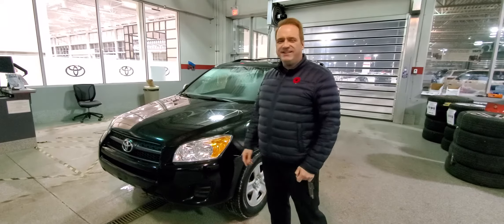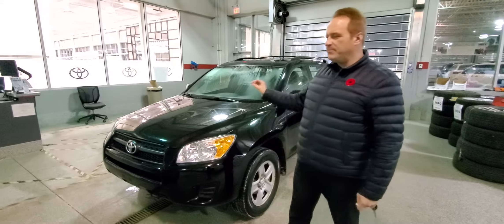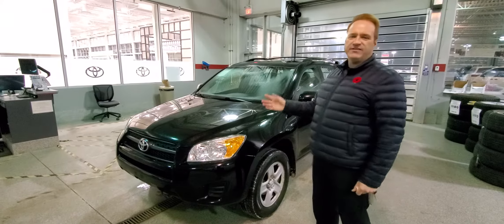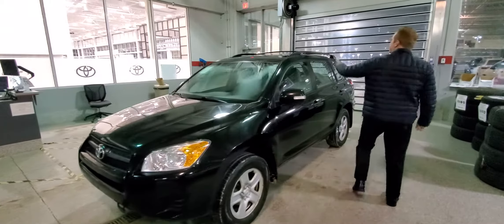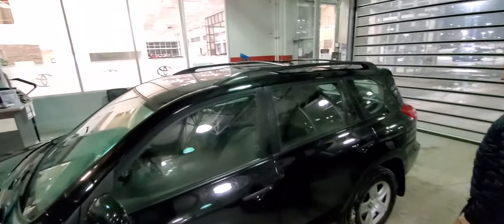And this one is just fantastic. It has a four-cylinder engine — lots of power, but also great efficiency. It also has four-wheel or all-wheel drive on this one. Of course, it does have the crossbars on this model.